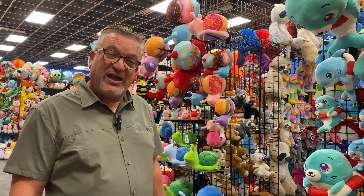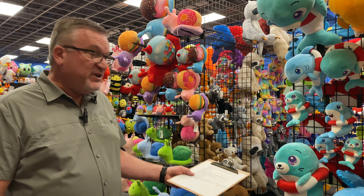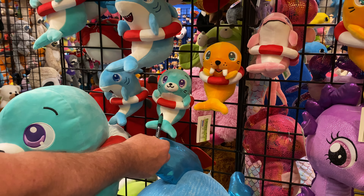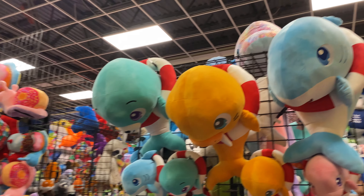Our life preserver assortment has done very well thus far. It's a four-piece assortment: you get a shark, a dolphin, a walrus, and a seal in the assortment, and it comes available in multiple sizes all the way up.